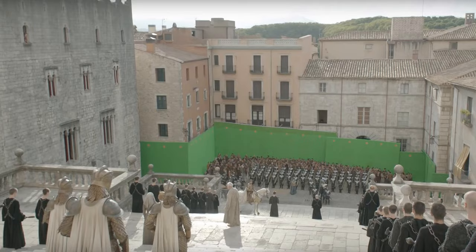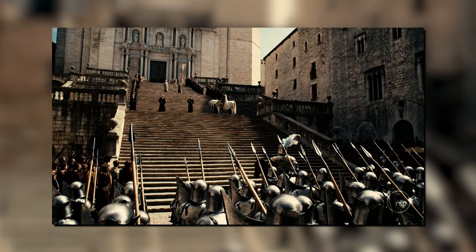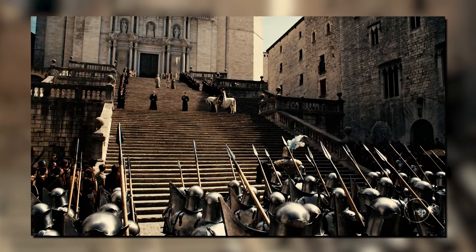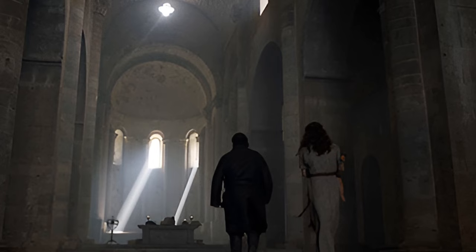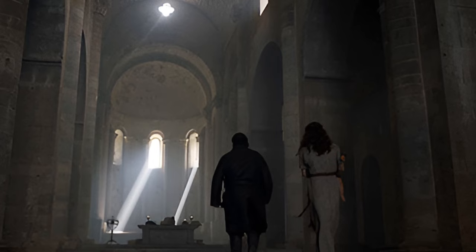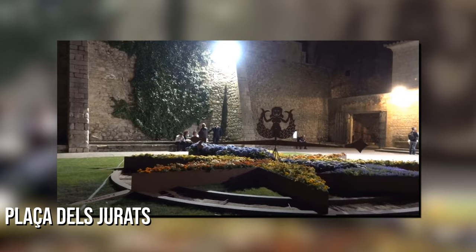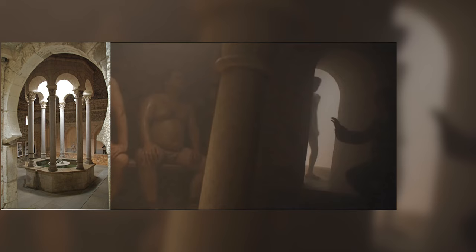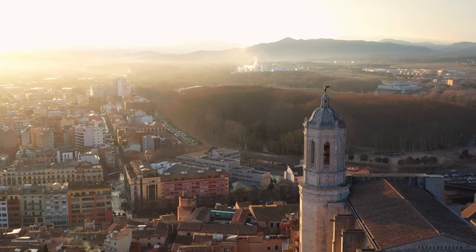1. Girona is an ideal destination for Game of Thrones fans as many iconic scenes were filmed here. Explore these locations and relive your favorite moments: the Cathedral of Girona, featured as the Great Sept of Baelor in King's Landing; Sant Pere de Gallegans Monastery, used as the Citadel Library in Old Town where Samwell Tarly trains as a maester; Plaza del Jurat, used for outdoor scenes of the theater in Braavos; and the Arab Baths, where Arya hides while fleeing. Use interactive maps and guided tours to enhance your Game of Thrones experience at these locations.